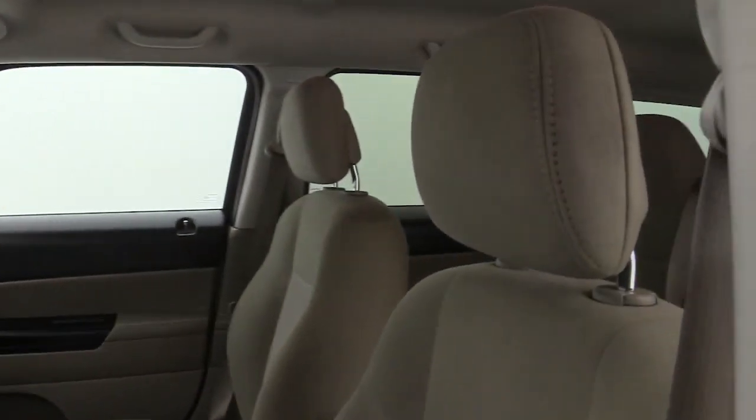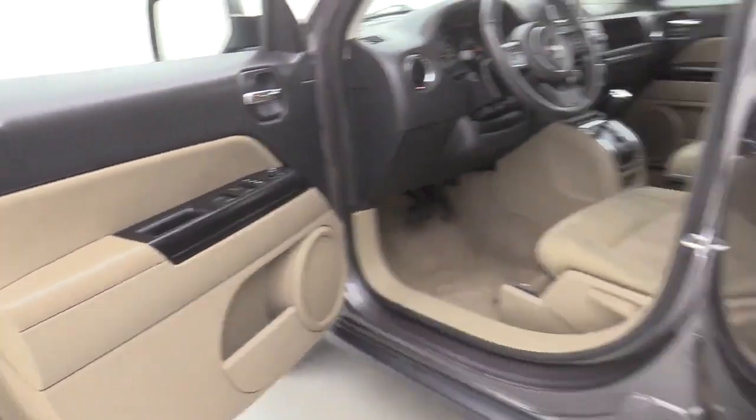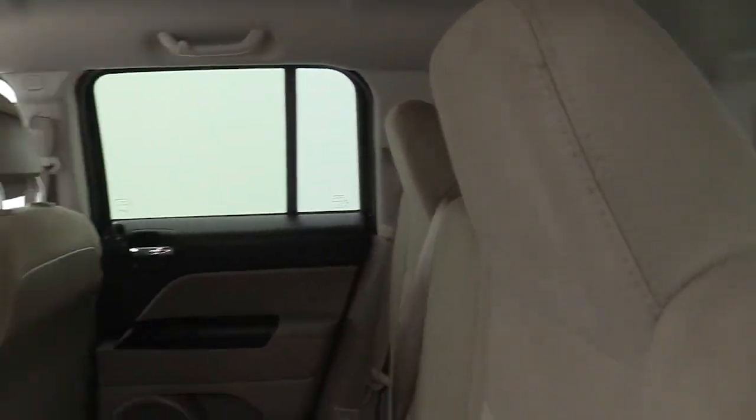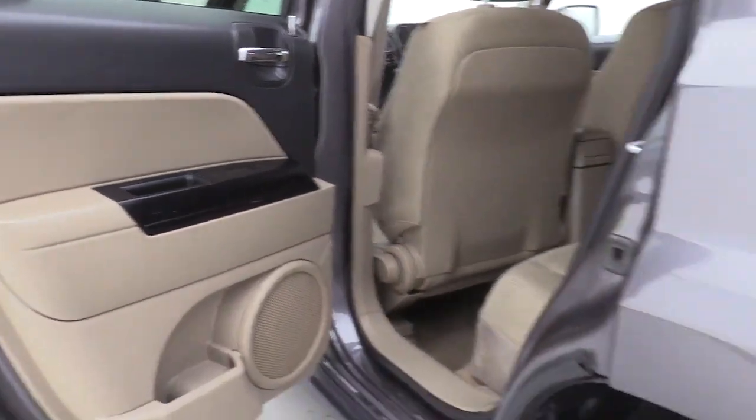Premium wheels, remote engine start, traction control, dual airbags, alloy wheels, power steering, center armrest, rear window defroster, power windows, electronic stability control, CD player, fog lights, heating.